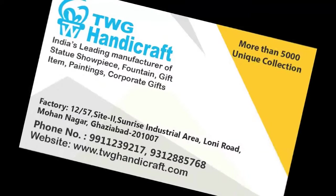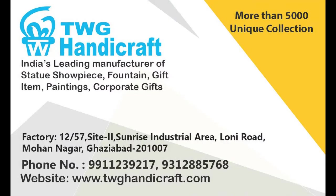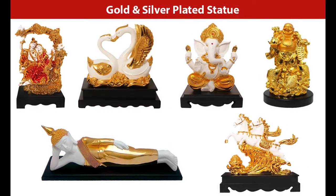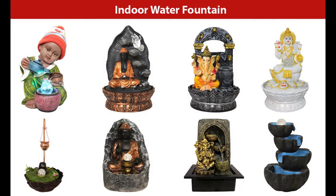We welcome all of you to TWG Handicraft. We are the leading manufacturer of statues, showpieces, fountains, gift items, paintings, and corporate kits, with more than 5000 unique collections. We manufacture poly resin statues, gold and silver plated statues, and indoor water fountains.